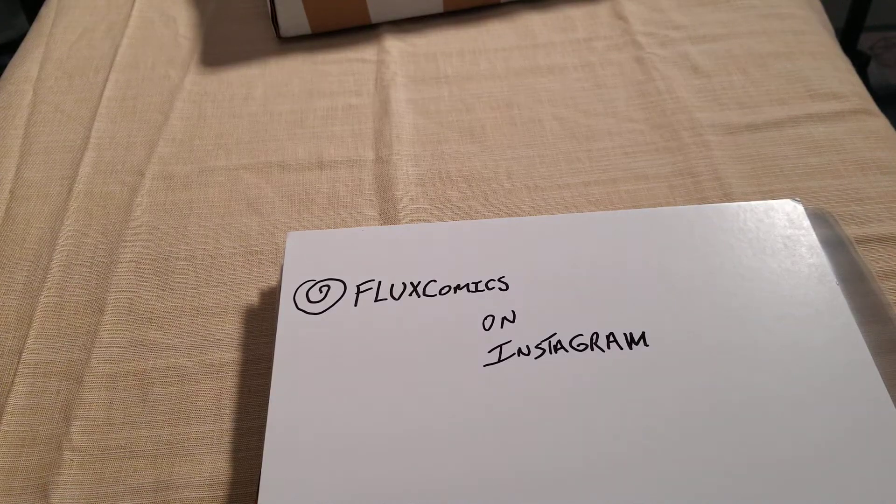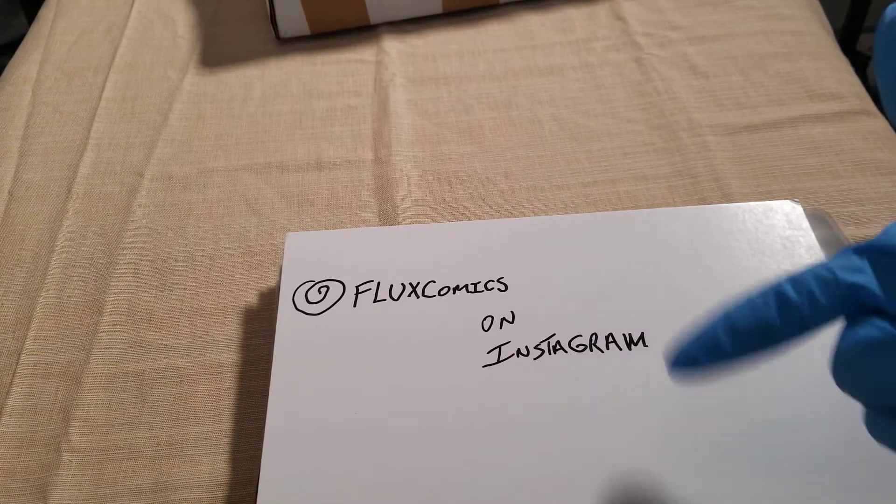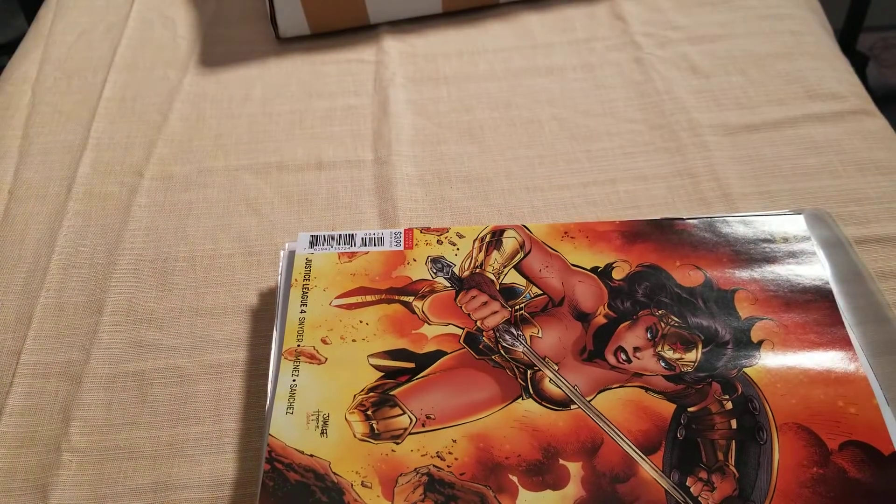I'm back with another comic haul and unboxing video — it's your man Branson from the south side of Wakanda. I'm gonna show you guys what I got from this week's comic haul. I went to our local spot called Coliseum Comics — they've got about six stores all over Florida. Follow me on Flux Comics on Instagram.